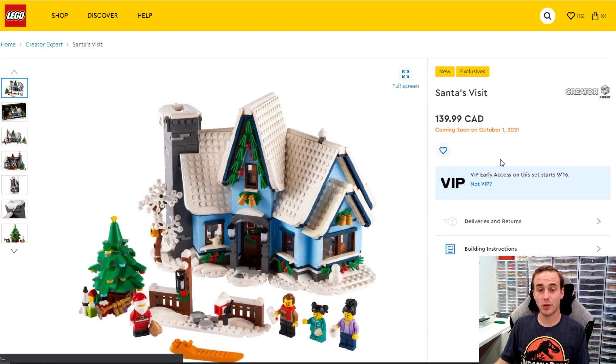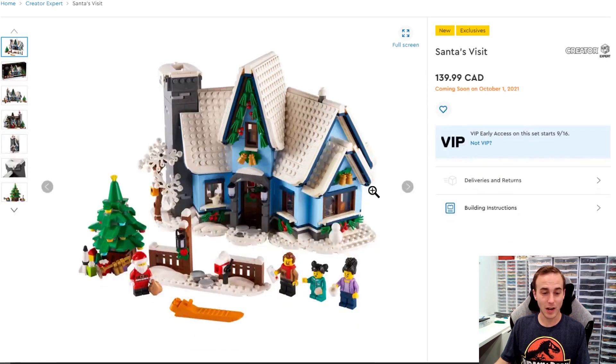Santa's Visit is coming out on October 1st, but it's available to VIP members on September 16th. I just did a preview video on this one — it looks pretty sweet. I like how Santa Claus can actually go down the chimney.